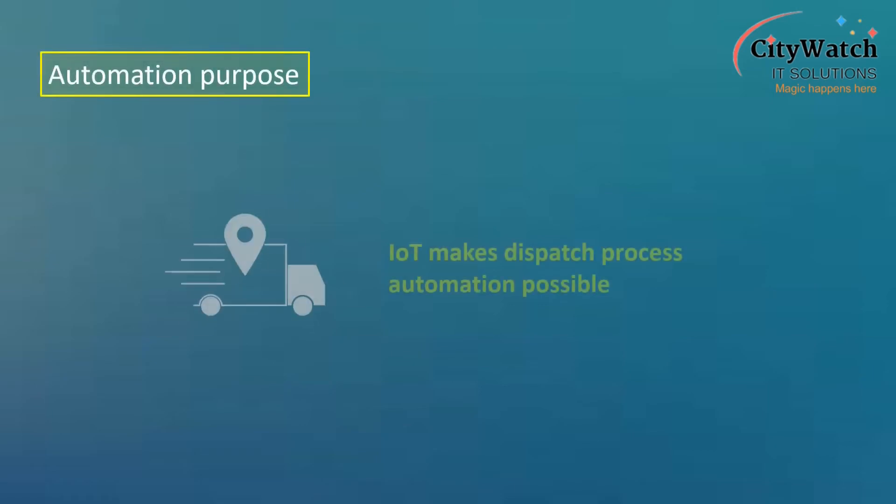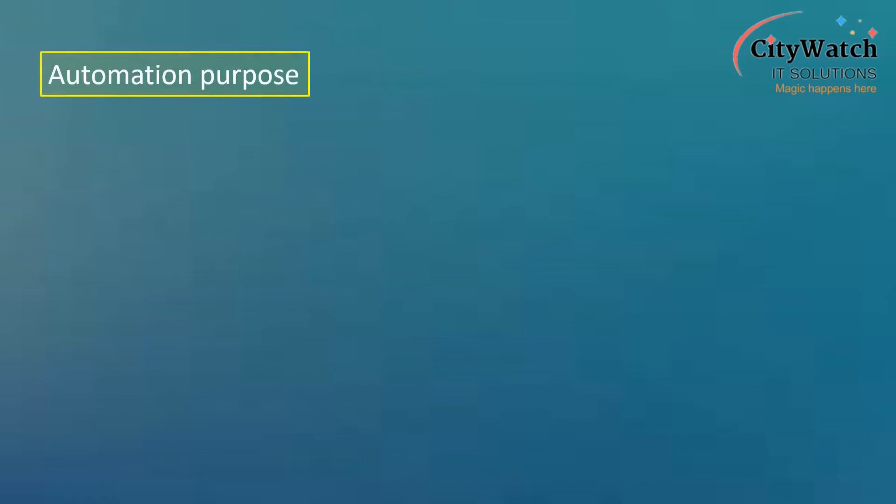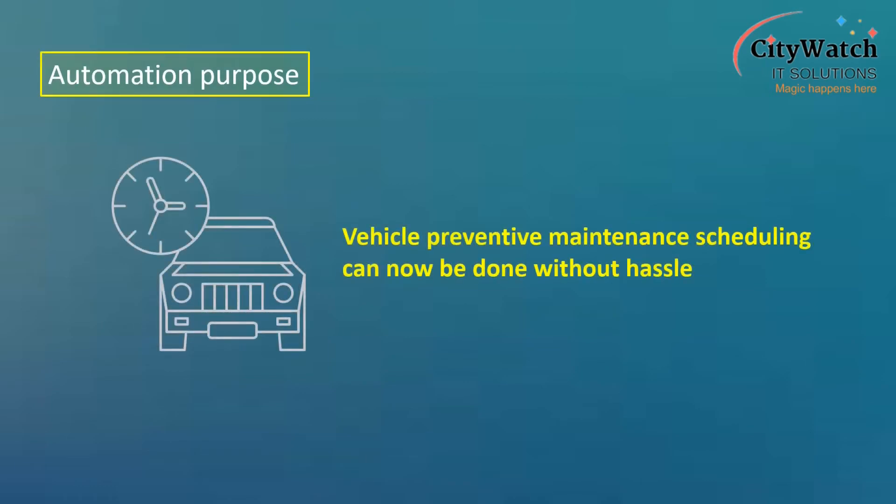IoT, or to be more precise, Internet of Vehicles, has made the automation of dispatch processes possible in recent years. Vehicle preventive maintenance scheduling is now being automated. Keeping track of vehicle maintenance due time is no longer the daunting task it used to be. Fleet supervisors no longer have to go through the hassle of maintaining records of mileage covered by each vehicle in their fleet on a daily basis.